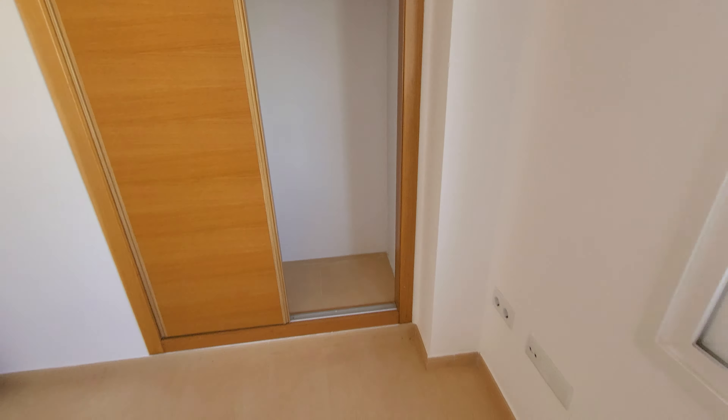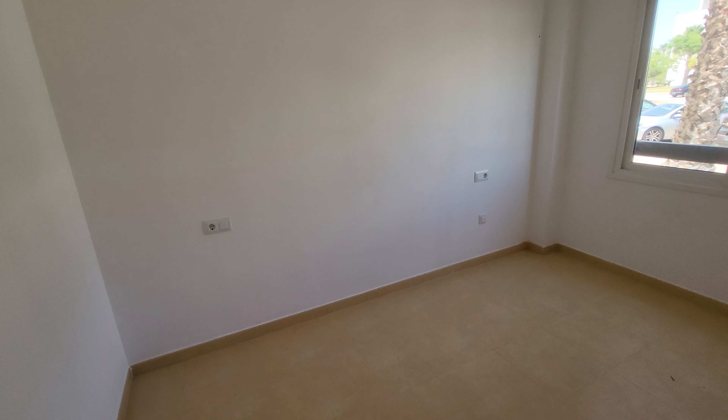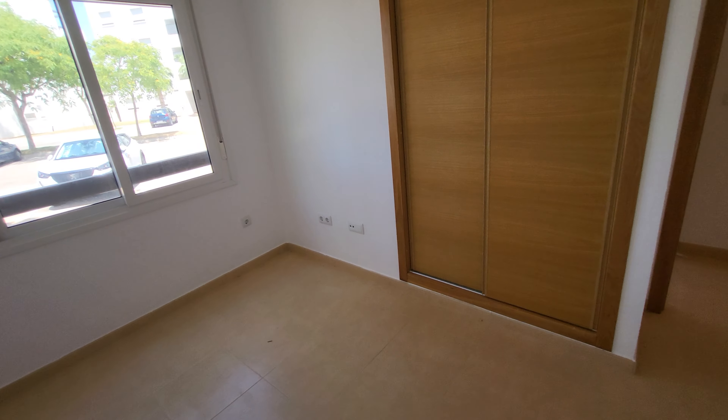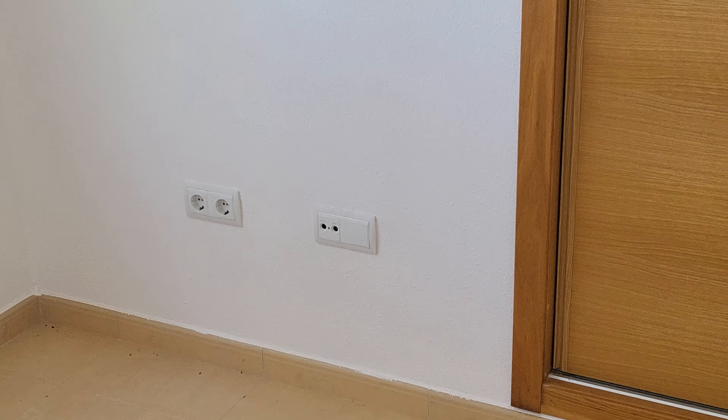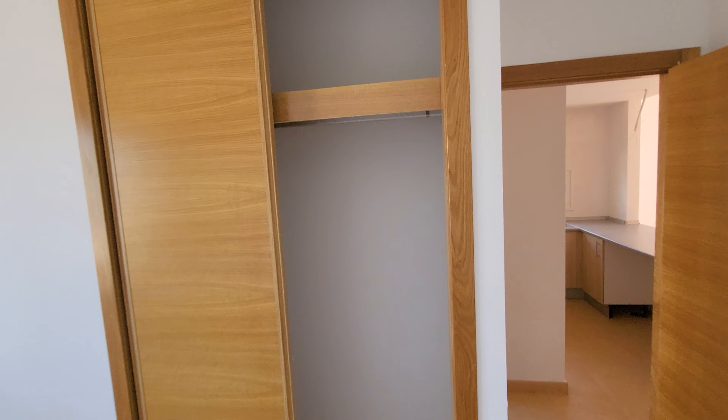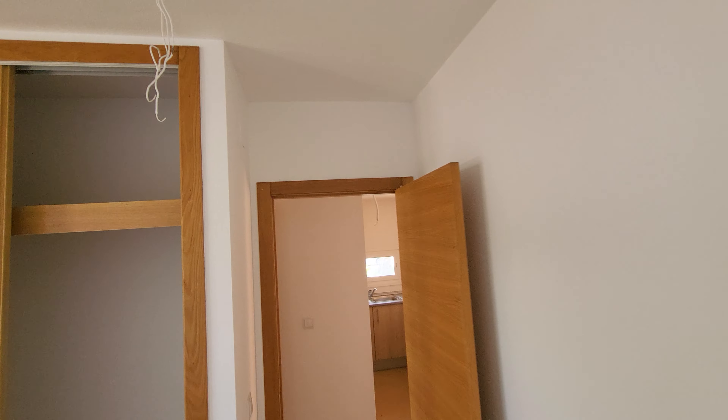Next door is the master bedroom. You can see the plugs are separated for a king or a double. TV points just opposite the bed — and there are TV points in the other room as well. You've got the wardrobe again with shelving at the top and clothes rail. Above it you've got the pre-installation for AC; this one still has the caps on, so it just pops in there, no problem. Big windows throughout, and all the windows and doors have shutters.